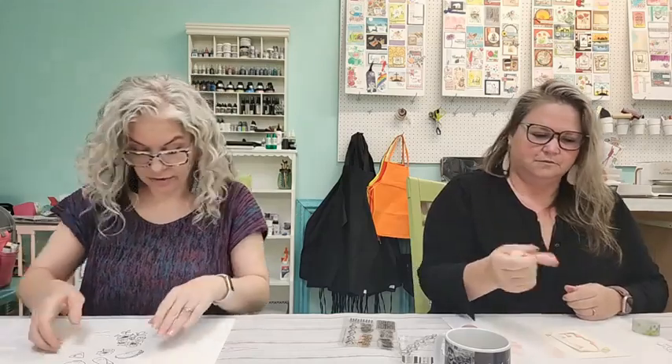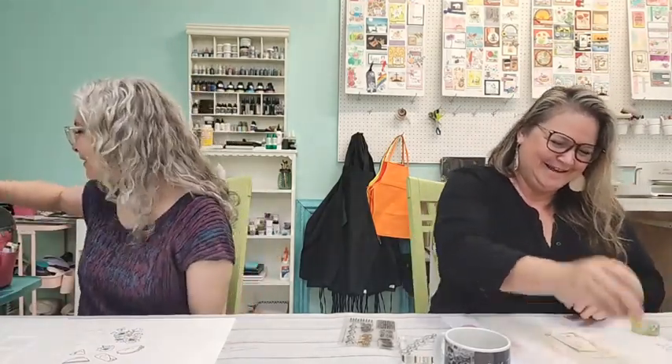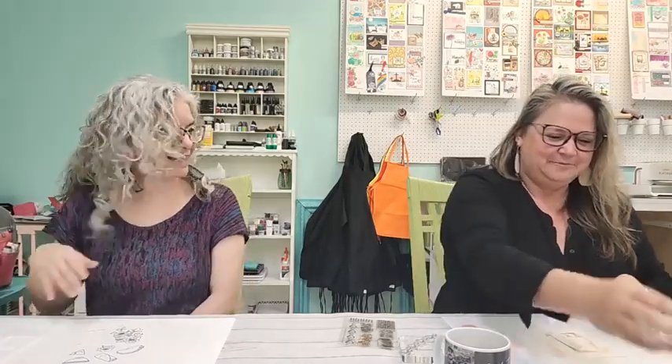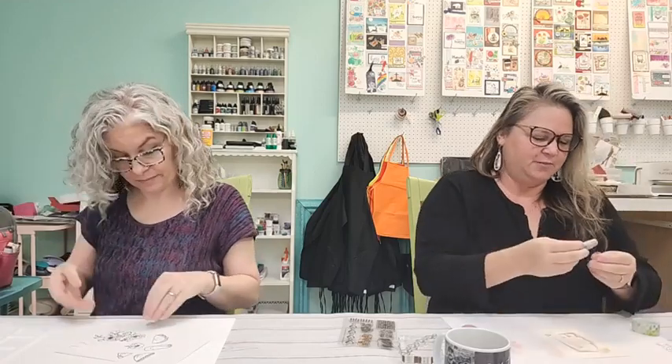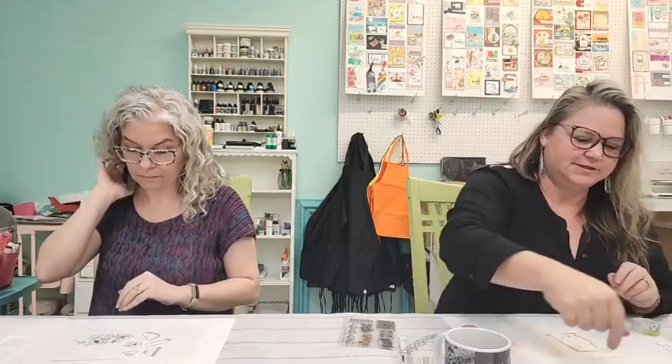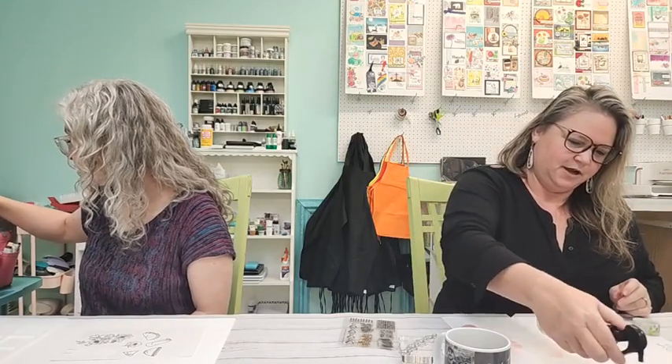Now that Kelly's taped her gnome stencil down, I tell her not to look at what I'm doing — don't copy me! Kelly is putting her gelatos on the stamp block, spraying with water, and using them like watercolors to color with.